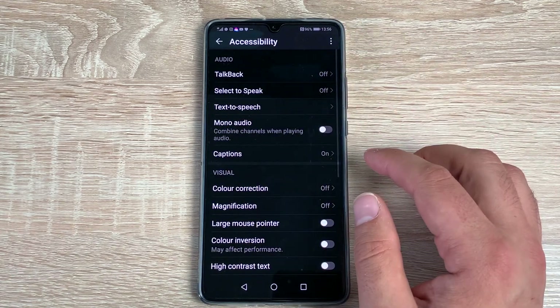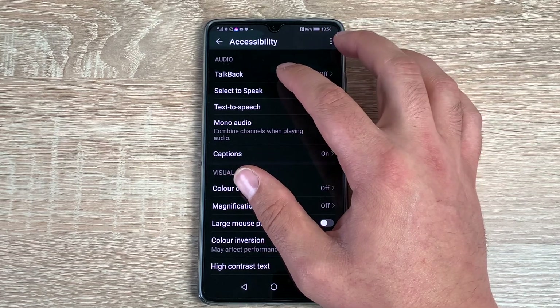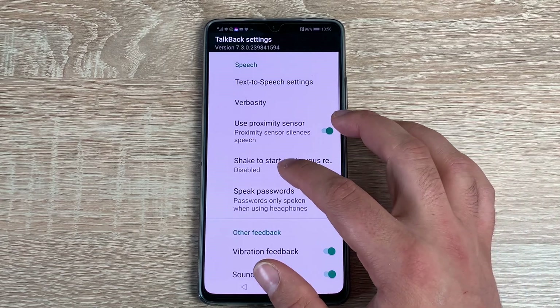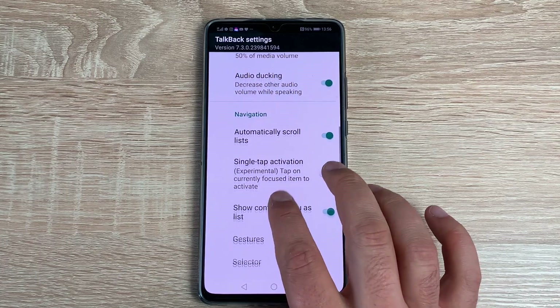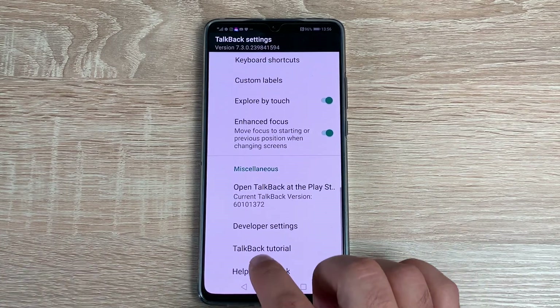Inside Accessibility, the settings are split into different sections. The first section is Audio. At the top you've got TalkBack — tap on 'more settings' and there are loads of different settings you can change depending on your options and how you're going to use your smartphone.